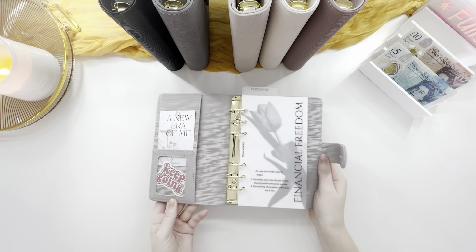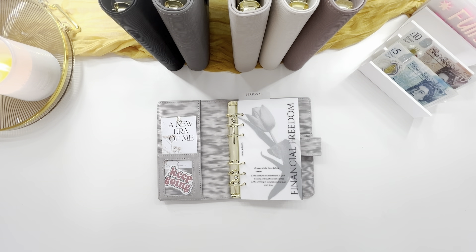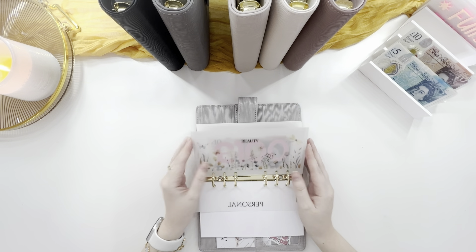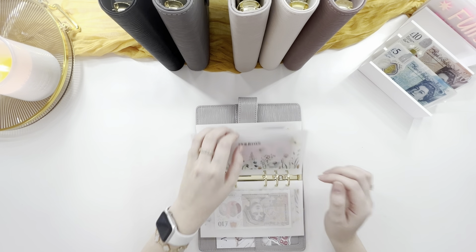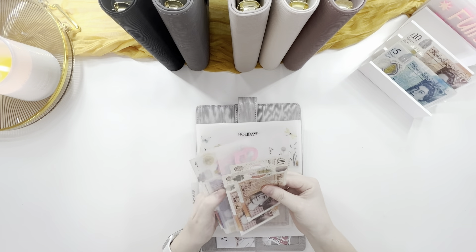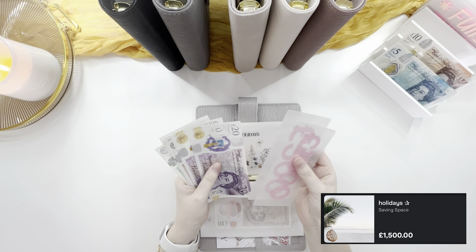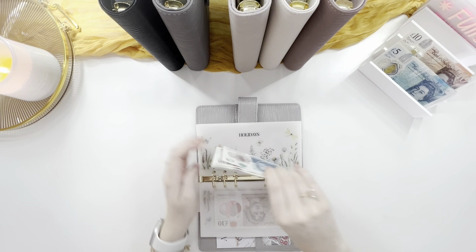My favourite binder. It feels really dark in here. Personal beauty is going to get skipped, clothes is going to get skipped, holidays is going to get twenty pounds. I feel like I'm running out of money — aren't we all. So we've got one thousand five hundred in the bank: twenty, forty, fifty, sixty, seventy, seventy-five — one thousand five hundred and thirty-five.